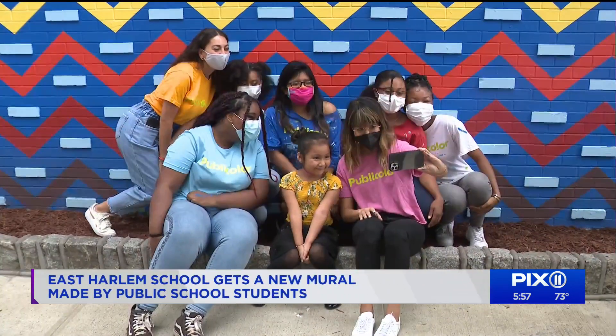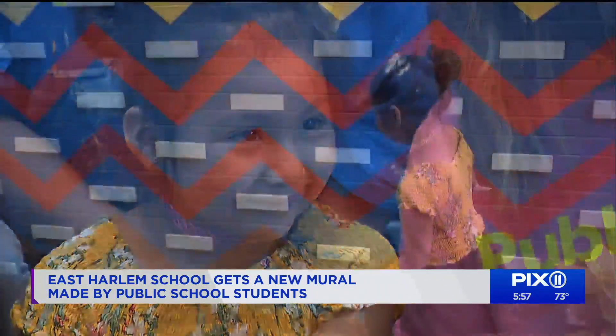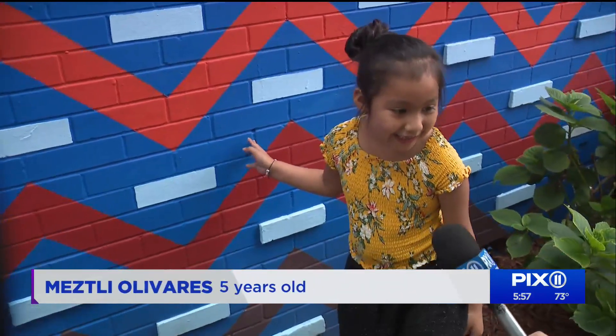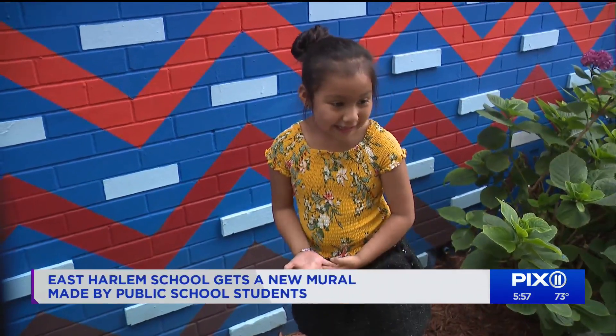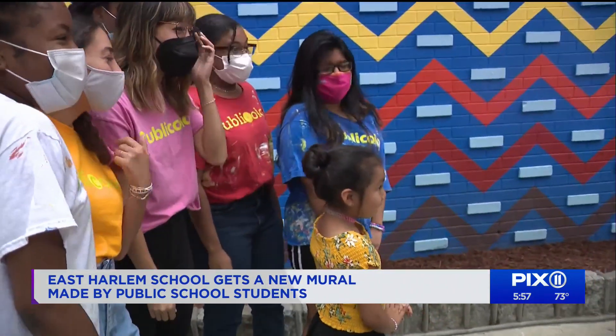The goal is to inspire the very young. Five-year-old Mastelli Olivares loves it. Do you like the red? Yes. Does it make you happy? Yes. Olivares tells us she wants to be an artist when she grows up.